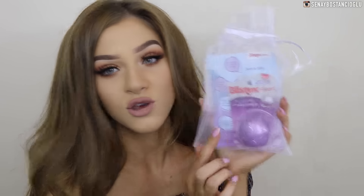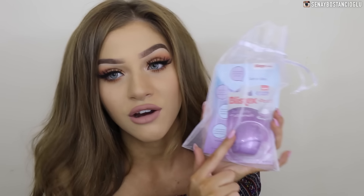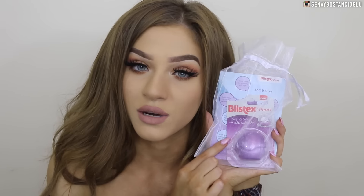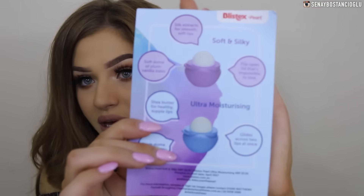I went past Blistex and they've got this cute pearl-like lip balm that just kind of flips open. Jared actually stole my blue one — it's on his bedside table so I'm going to leave it there. These lip balms smell really good. Jared's is like peach blueberry and this one is in plum vanilla. They remind me of the EOS lip balms.